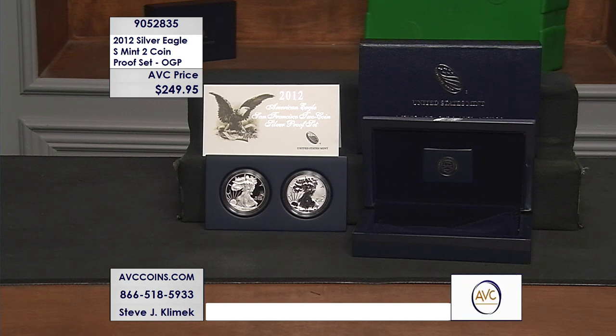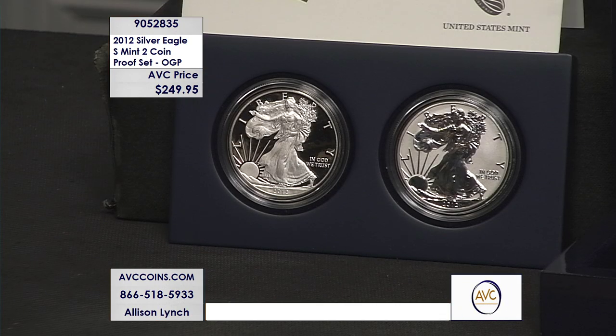This stunning two-piece set is a piece of U.S. minting and Silver Eagle history. It was the reintroduction of Silver Eagles from the San Francisco Mint and it contained the first ever reverse proof Silver Eagle in the history of the United States Mint.